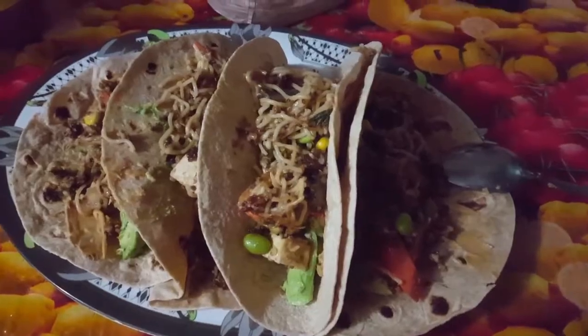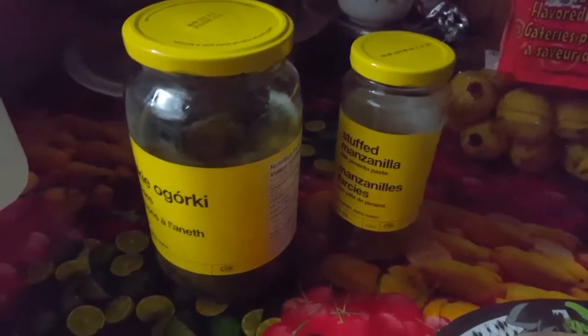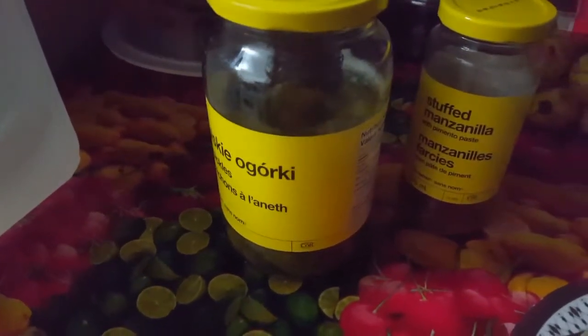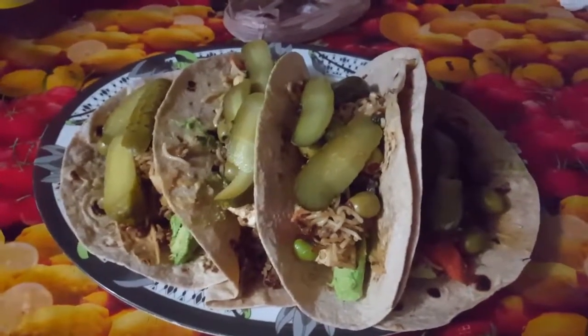We're adding stuffed manzanilla olives and some beautiful pickles. And voila — time to taste test!